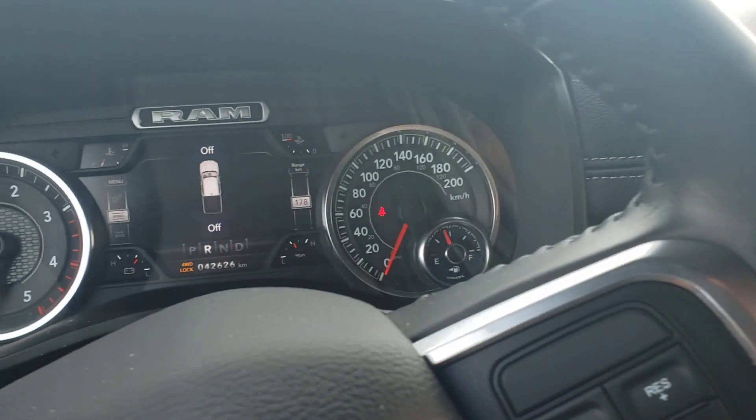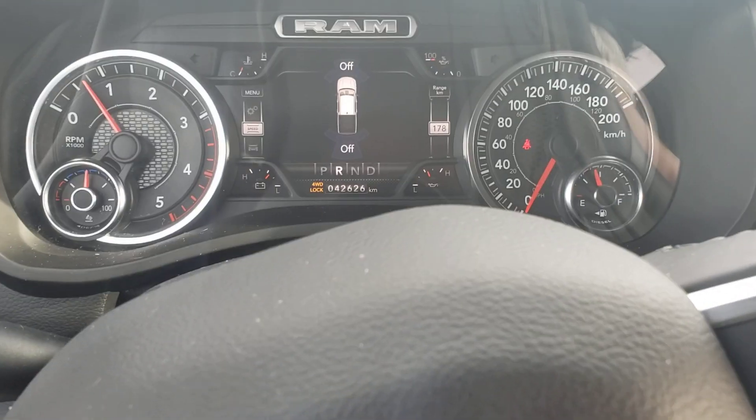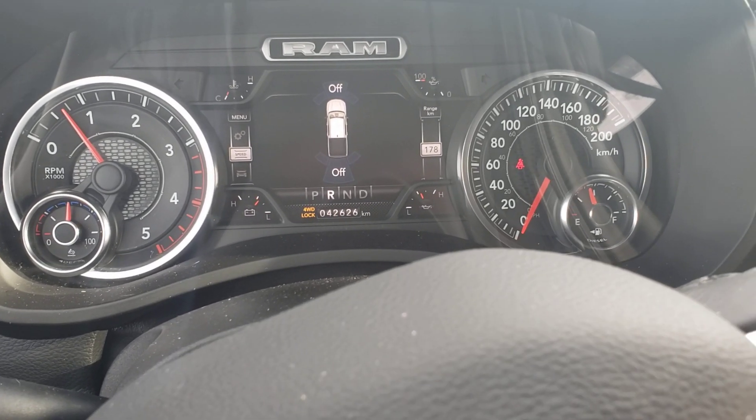All right, so this should give you a good idea on the condition of this 2019 Ram 3500. Please, if you have any other questions, feel free to give us a call. My name is RJ here from Londonderry Dodge — we look forward to hearing back from you.